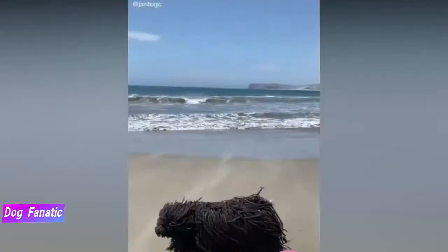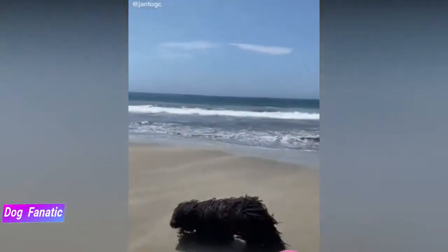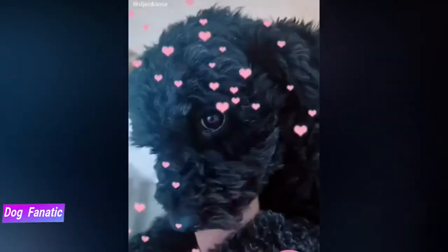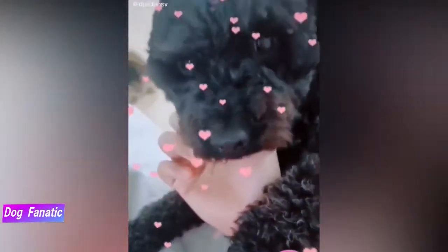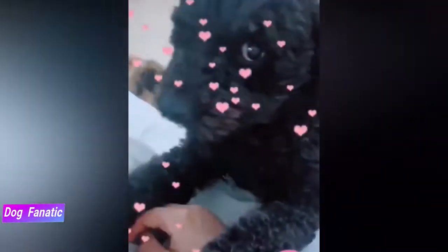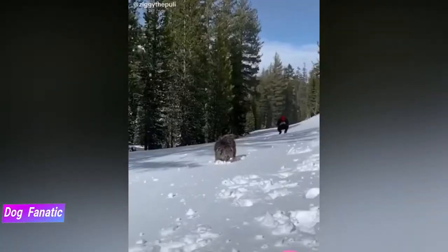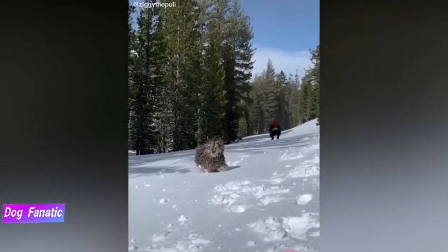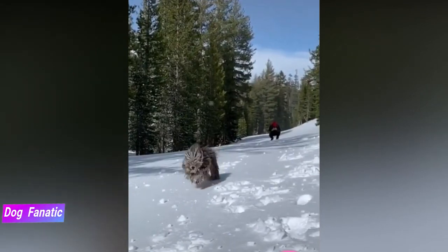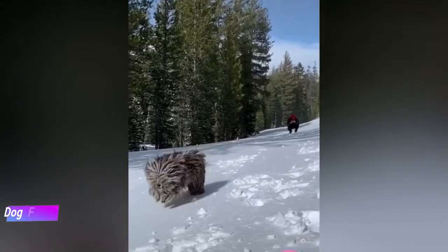How much your adult dog eats depends on its size, age, build, metabolism, and activity level. Dogs are individuals, and just like people, they don't all need the same amount of food. A highly active dog will need more than a couch potato dog. The quality of the dog food you buy also makes a huge difference — the better the food, the further it will go towards nourishing your dog. Keep your Puli in good shape by measuring his food and feeding him twice a day rather than leaving food out all the time. The recommended daily amount for this breed is 1–2 cups of high-quality dry food a day.